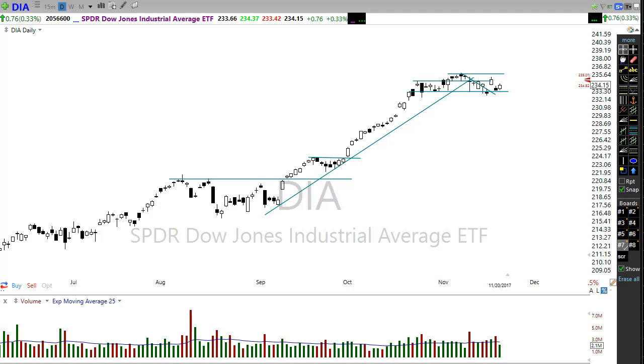Good morning, this is Doug Campbell with Right-Way Options, with your morning market preparation video for November 21st, 2017. It's Tuesday morning and we are a couple of days away from Thanksgiving.